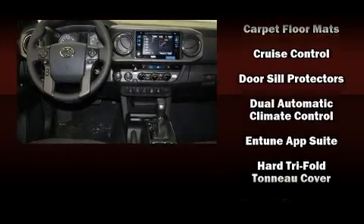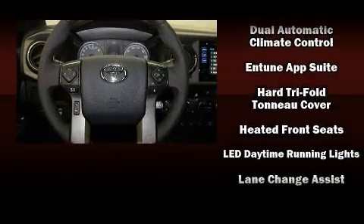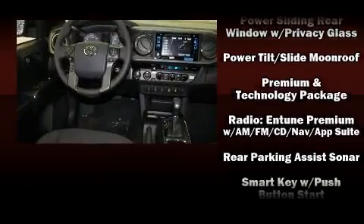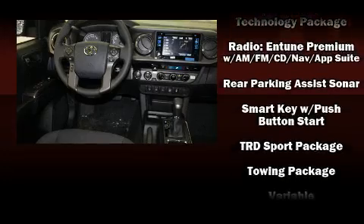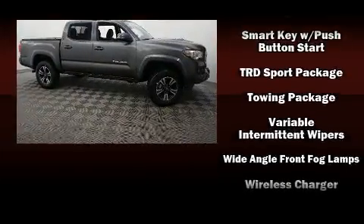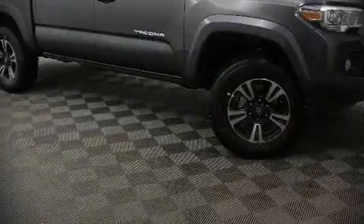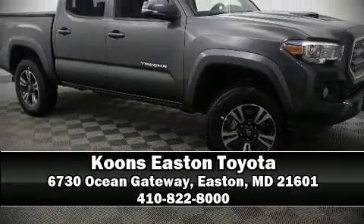Toyota also prioritized safety and security by including dual front impact airbags, head curtain airbags, traction control, brake assist, anti-whiplash front head restraints, ignition disabling, and ABS brakes. Various mechanical systems are monitored by electronic stability control, keeping you on your intended path. Stop by our dealership or give us a call for more information.